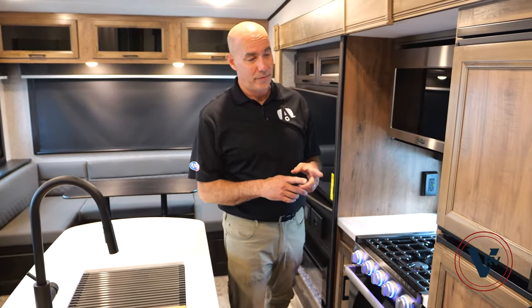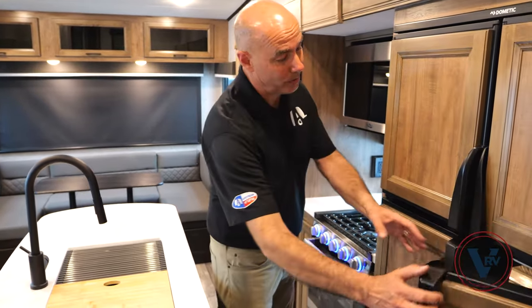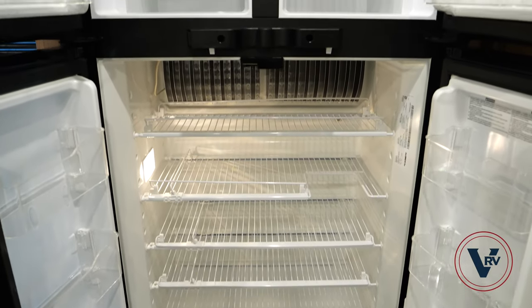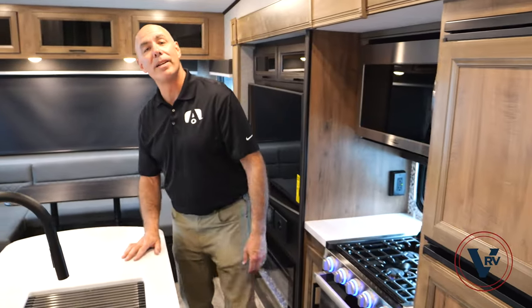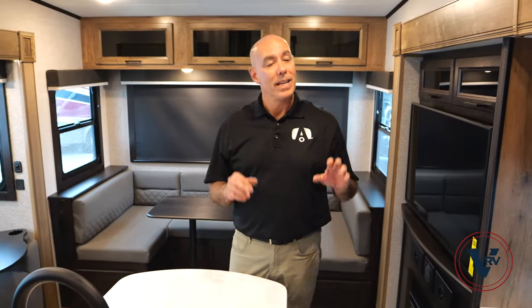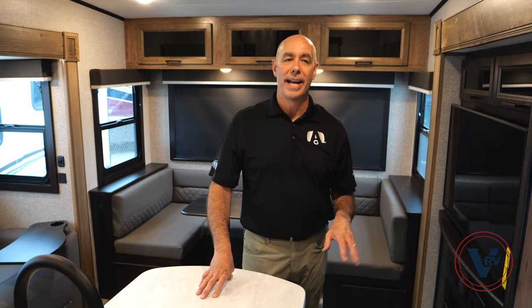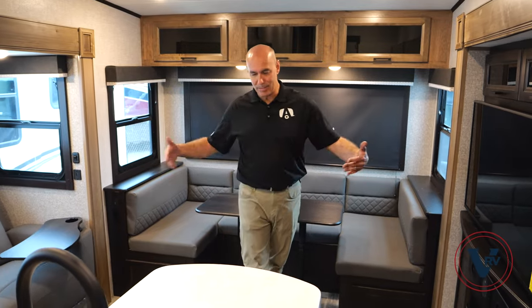This unit has a 13.5 cubic foot gas/electric refrigerator with double doors on the bottom and double doors on the top — plenty of room for groceries on an extended trip. One way you can save money when RVing, especially with a bunch of kids, is to put a lot of food in there and eat breakfast and lunch in the RV, maybe splurge and go out in the evening occasionally.